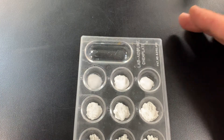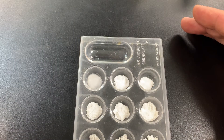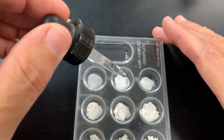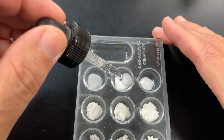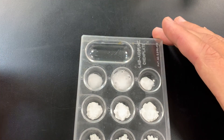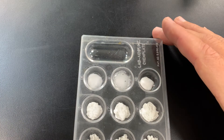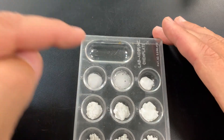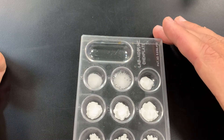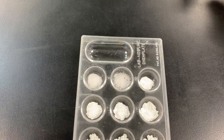Let's try vinegar. I'm going to put five drops in the baking soda row. We get crazy fizzing and bubbling — you can hear it too. That is one of the clues of a chemical change, so that is definitely a chemical change. Baking soda and vinegar is, in fact, a famous chemical reaction.